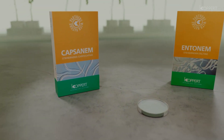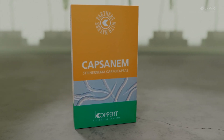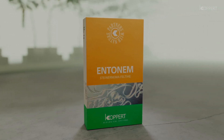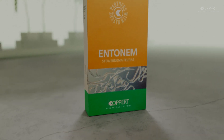Capsanem and Entomnem are Koppert products that contain the entomopathogenic nematodes Steinernema carpocapsae and Steinernema feltii, which effectively control not only soil-borne pest insects but also foliage feeding pests like caterpillars.